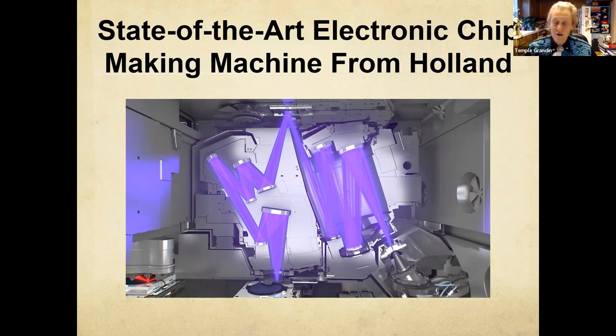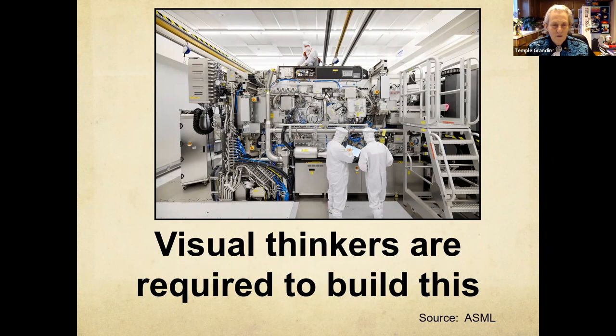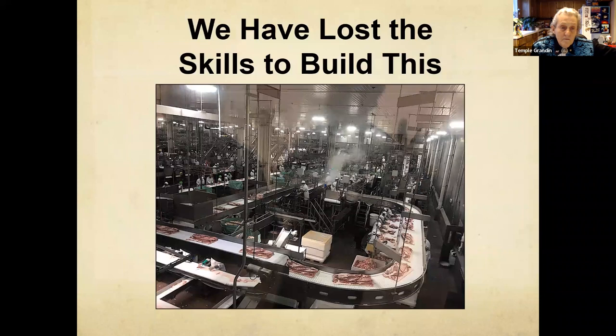We don't make the state-of-the-art electronic chip-making machine. There's a relationship between what's going on in industry and that kid that's playing video games on a disability check — because he didn't get to do enough hands-on things in schools. You need both the visual thinkers, the mechanical kids, and the mathematical kids to make a device like this. We don't make the newest electron microscope, and we don't make the state-of-the-art pork processing plant. I got a video tour just yesterday of a state-of-the-art chicken plant up in Canada — all of the equipment is from Holland.